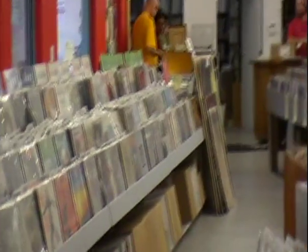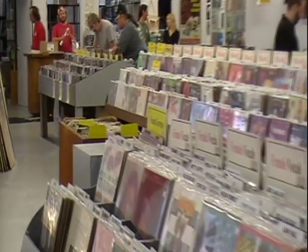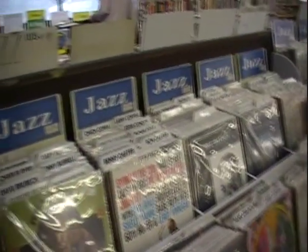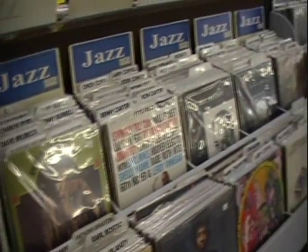There's a DJ playing live music right now, and this guy's got a pretty extensive collection.